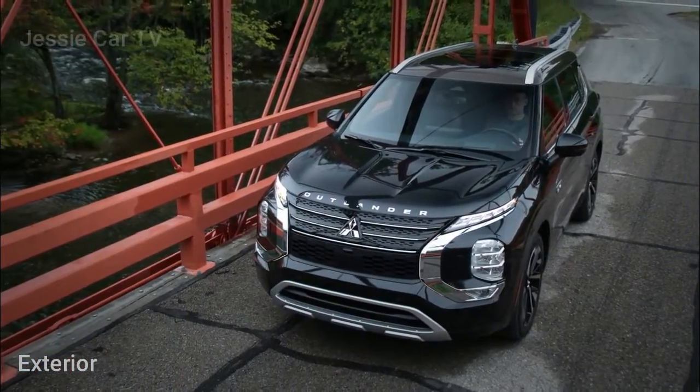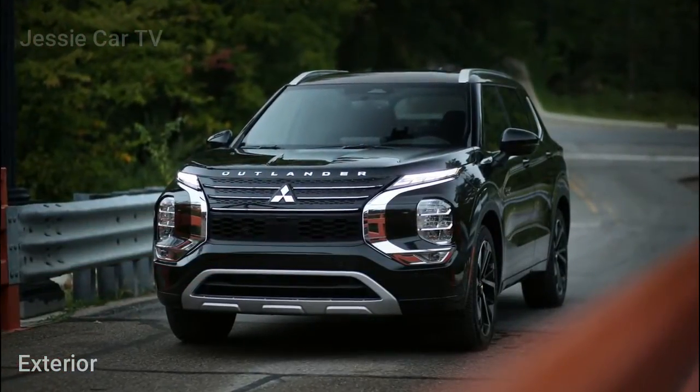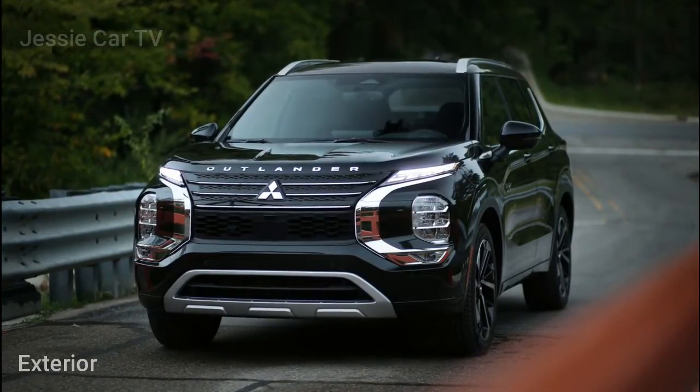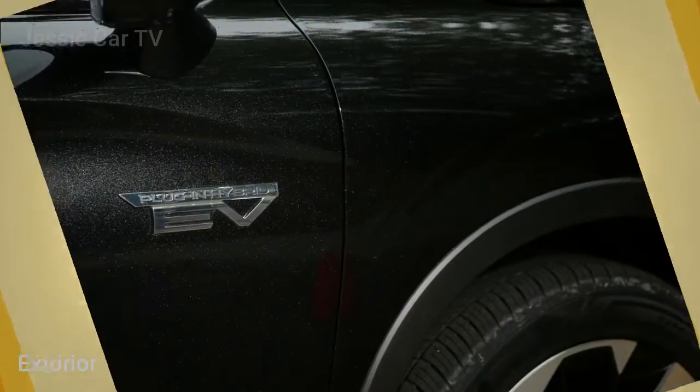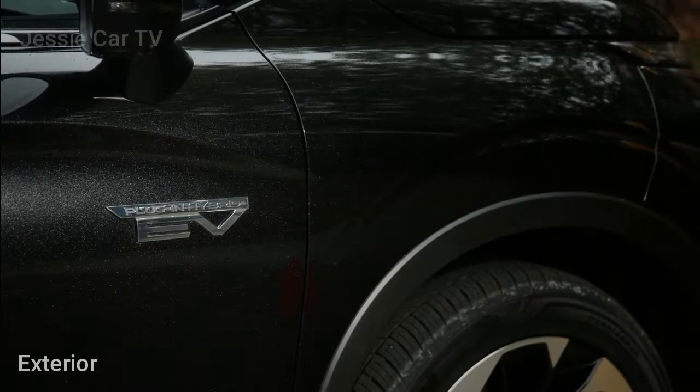More importantly, the larger battery pack increases the all-electric range from 24 miles to 38 miles. This is a big improvement and means many owners can commute with zero emissions.